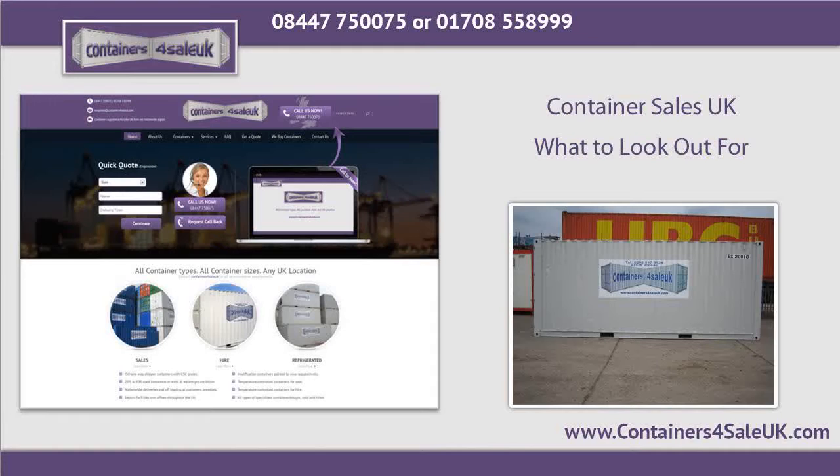Shipping containers come in varied sizes: 8-foot, 10-foot, 20-foot, 30-foot, 40-foot, and 45-foot. Buy one that fits your needs.